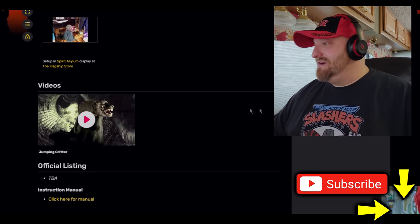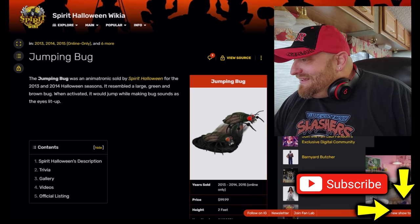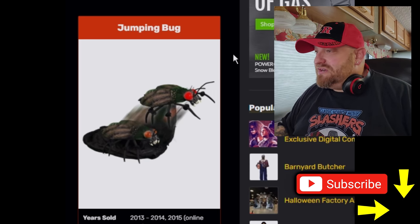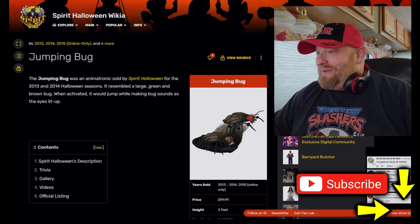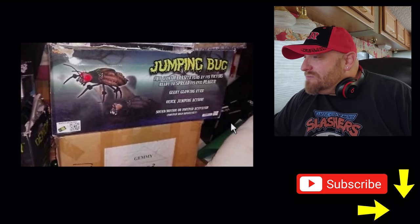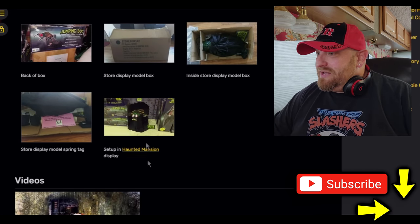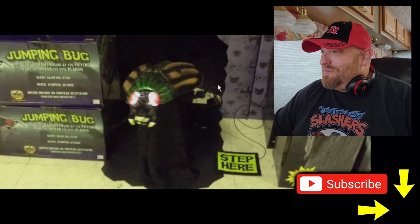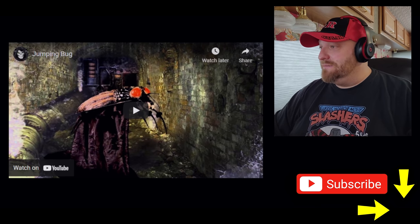One more — the jumping bug! I don't even know what kind of bug that looks like; it reminds me of Beetlejuice. The jumping bug was an animatronic sold in 2013–2014, resembling a large green and brown bug. When activated it would jump while making bug sounds as the eyes lit up. I gotta hear what the bug sounds are — I don't even know what that would sound like. Here's the box, and here he is set up in the store. Let's do it — jumping bug, Spirit Halloween!